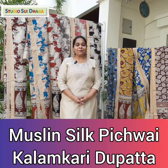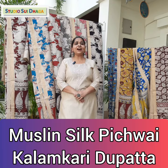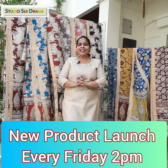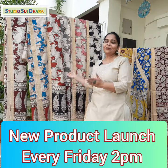Namaste, I am Anuja Jan, Studio Swidhaka Bhopal. So yes, it's Friday 2 p.m. and we are back with Pichwai collection. Those who love this collection, they are waiting since so long, so I am so sorry for that, but yes, we are back with this beautiful collection, and let me start showing you these pieces.